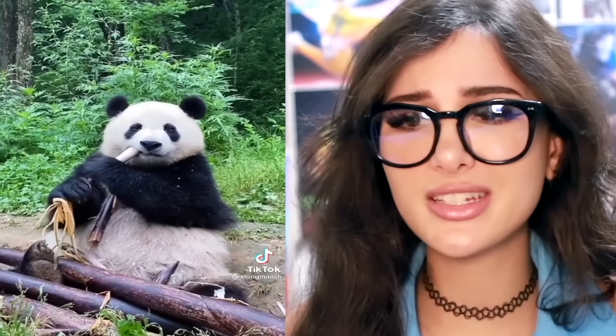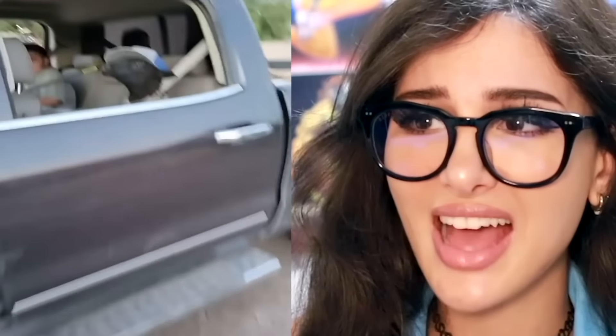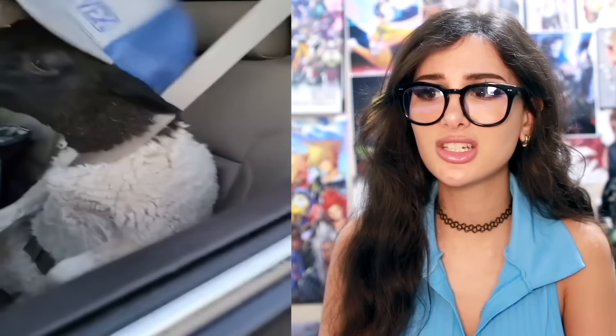We interrupt this program to bring you a panda eating some bamboo. He's going to town on that — so aggressive, like somebody's gonna eat his food. Chill, it's all yours, nobody's coming for it. It's so cute. Y'all ever let your pet ride in the seat? What is that? I want to say it's a horse, but also a sheep. Am I stupid or is the hat doing a great job hiding his identity? He's just chillin on the seat like, yeah I belong here.